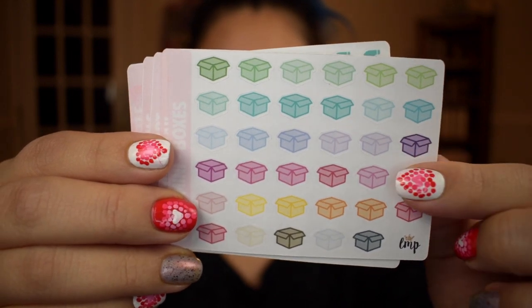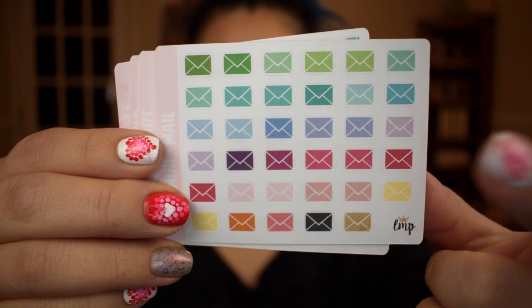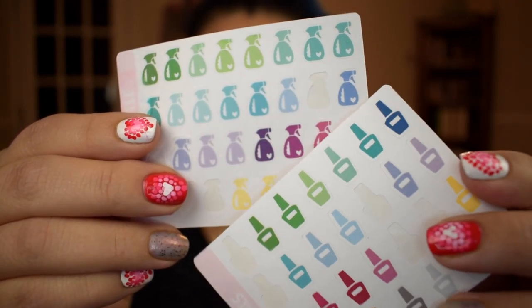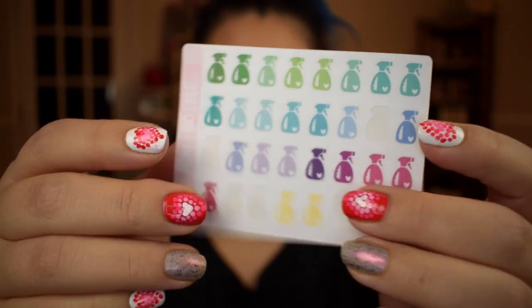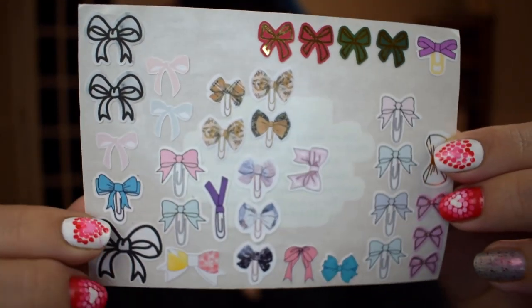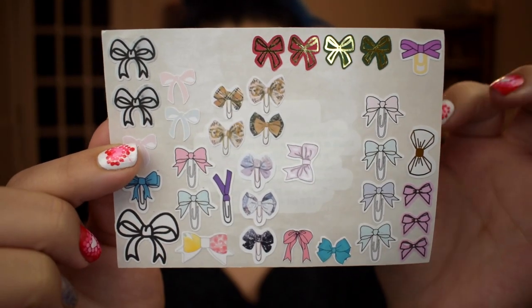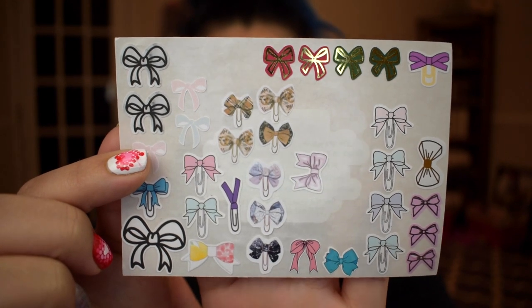From Little Miss Papery I have little paw prints, little trash cans, little boxes that I use when I have to ship out a package on my Mercari website, little envelopes to remind me to write to my pen pal or ship out a package, little grocery carts because I go grocery shopping every week, manicure or nail polish bottles because I give myself a manicure every week, and little cleaning bottles because I clean either weekly or bi-weekly. Next I have a sheet of gas icons — I got this as a freebie from Tasseled Planner — and I use it every time I need to remind myself to fill up. I also have a leftover sheet where I keep all my leftover bows.